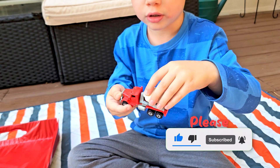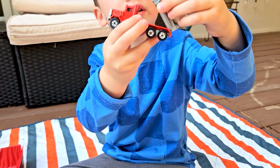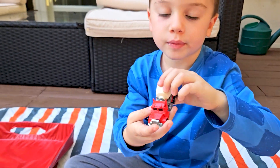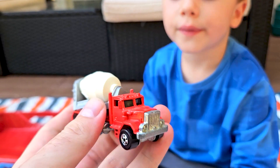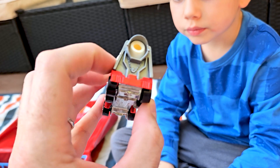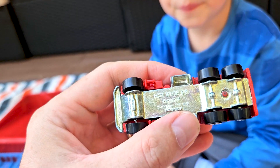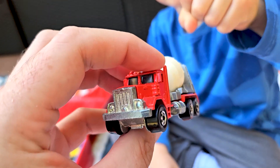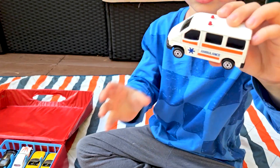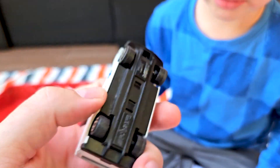Very cool! Hey, it spins — you can spin it to dump the cement. Let me check it out closer. Whoa, yeah — very cool cement truck. This is a Hot Wheels Peterbilt — that's a truck company — 1979 Peterbilt cement truck.